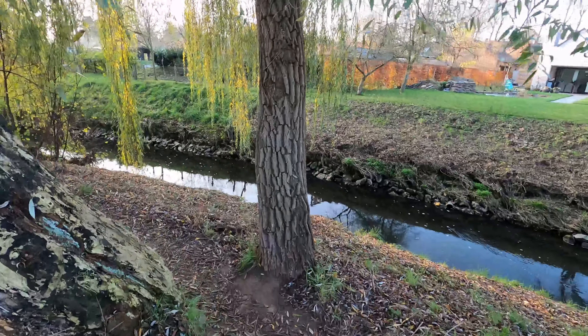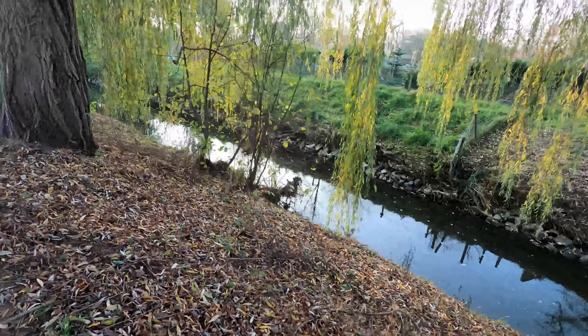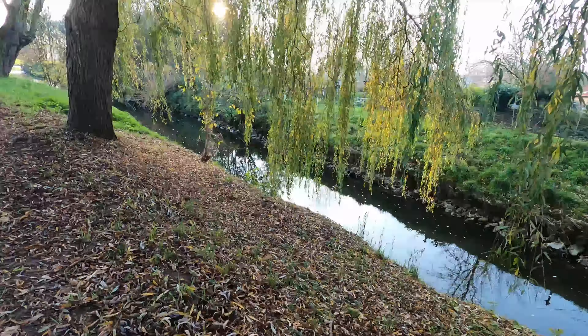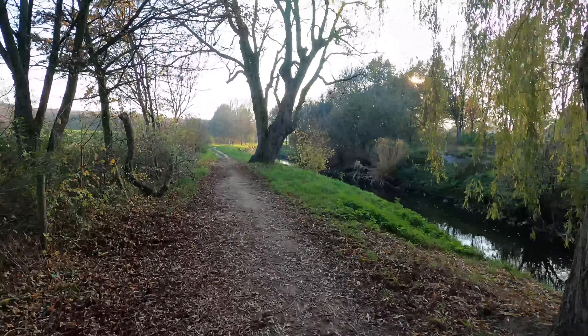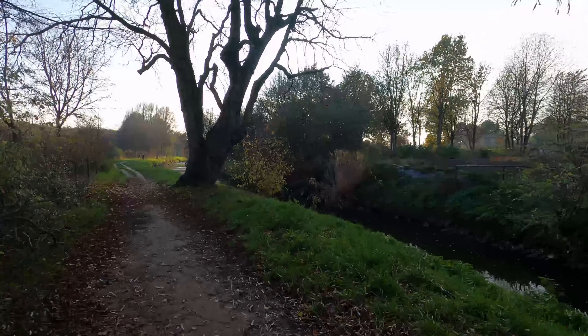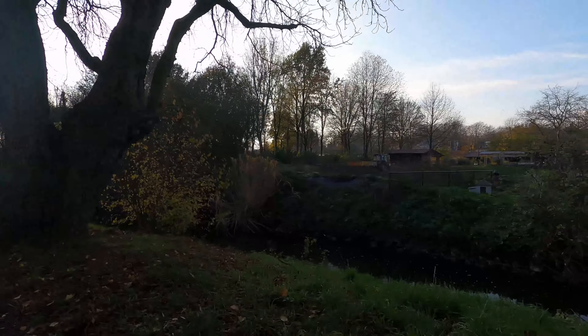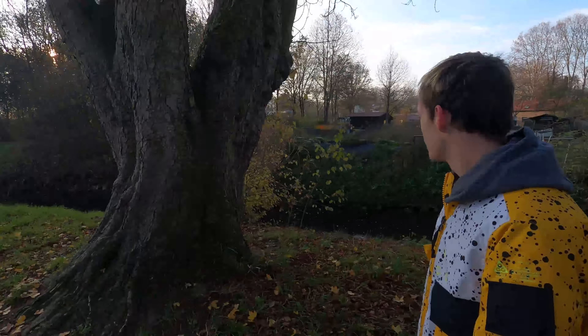We're going to walk along the river here and go to the horse ranch, just because we can and the scenery is nice to show you a little of Limburg in the Netherlands. If you live here, you can fish in your backyard.